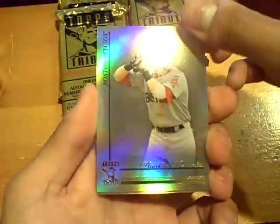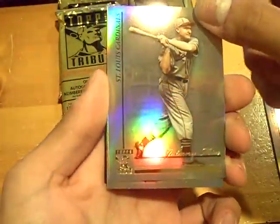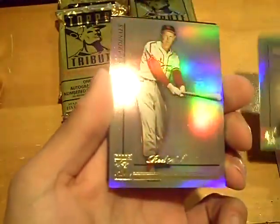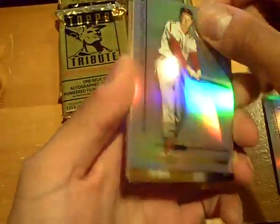Pack number two. Dustin Pedroia base, Johnny Mize base, Red Schoendienst base. And the hit...